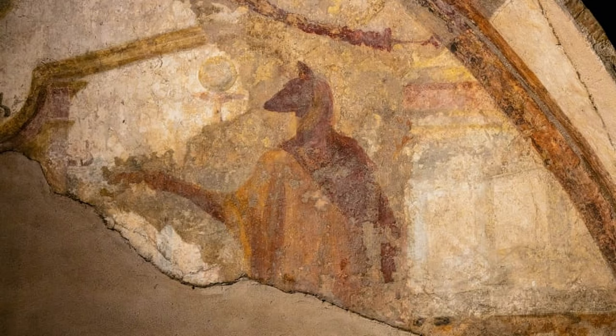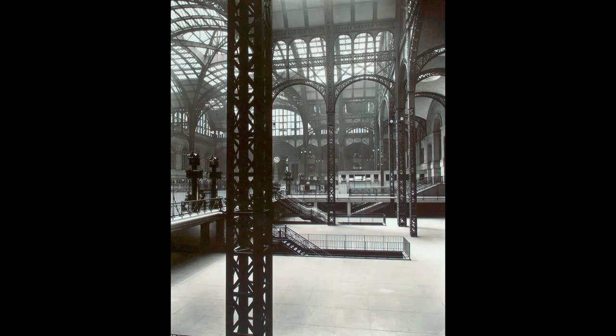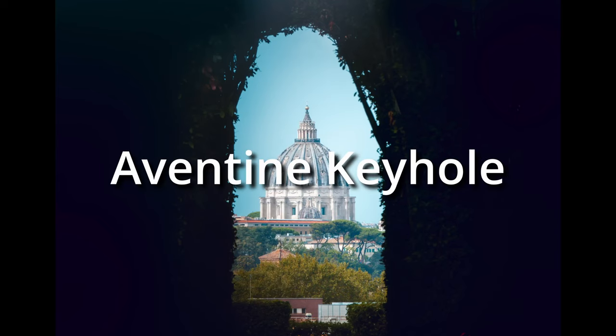It was decorated with mosaics, frescoes, carvings, and statues, many of which are still there today and many others are in museums. The building's design is considered so perfect that it was used as the inspiration for New York's Pennsylvania Station and the Senate building in Ottawa, Canada.